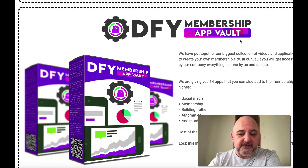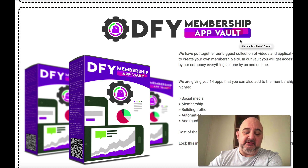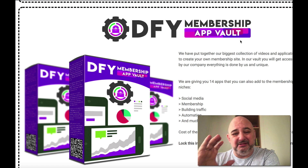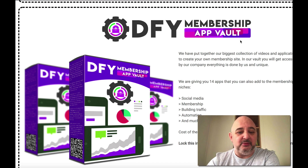You also get the done-for-you membership app vault — applications created in-house, 14 in total. You can add these apps to create single products or membership sites with all the apps included. You can mix and match as well — add videos and apps together. The limit is just your imagination; you can create tons and tons of products with this.